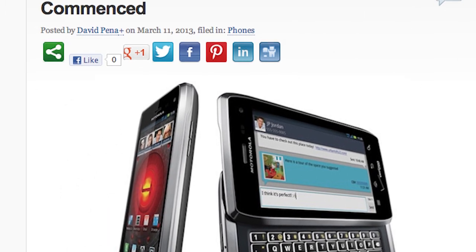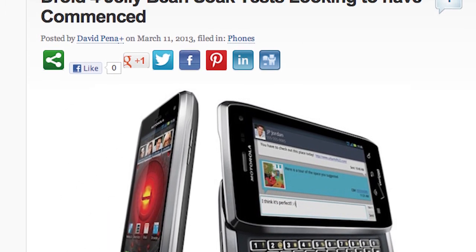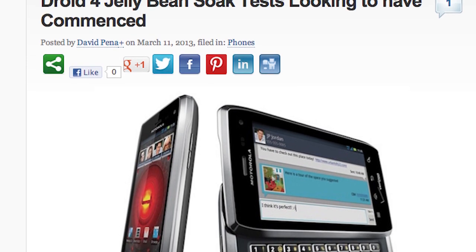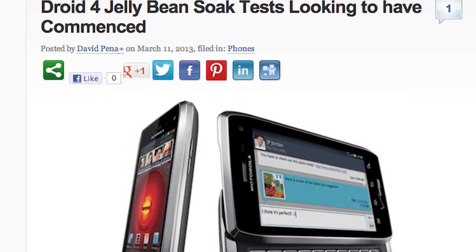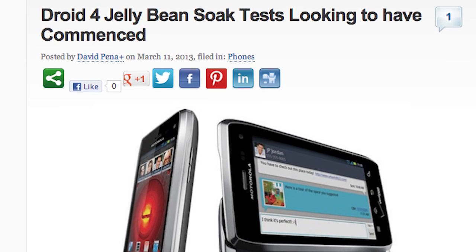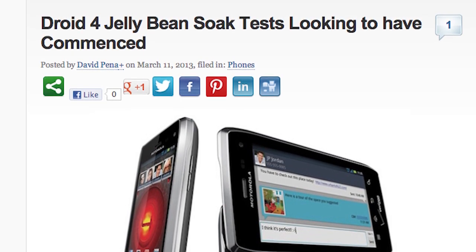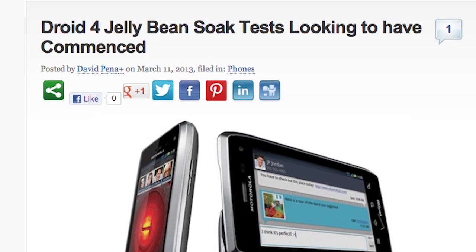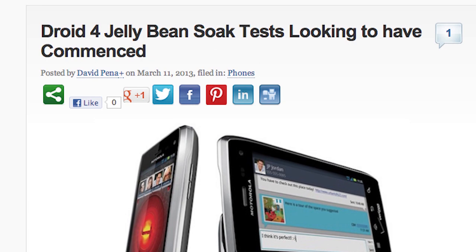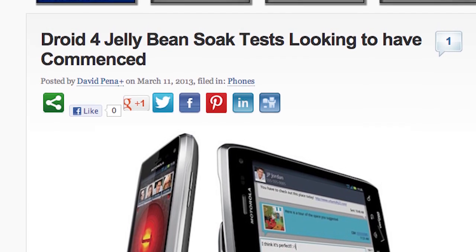For those of you that have the remaining physical keyboard bad boy, the Droid 4 has begun some soak tests for Jelly Bean. We don't know if it's officially Jelly Bean, but invitations to members of the Motorola Feedback Network have been sent for an update soak test for the Droid 4 and we're assuming that it is Jelly Bean. So if you still have that physical keyboard phone, Jelly Bean might be coming to it soon, so be on the lookout for that.